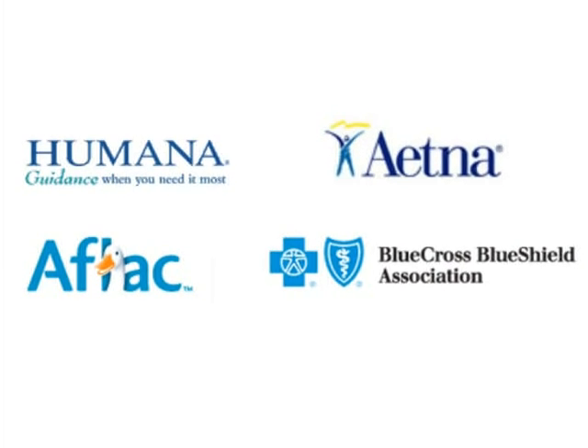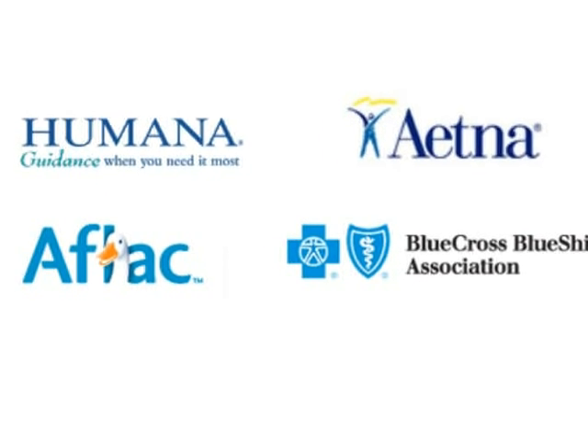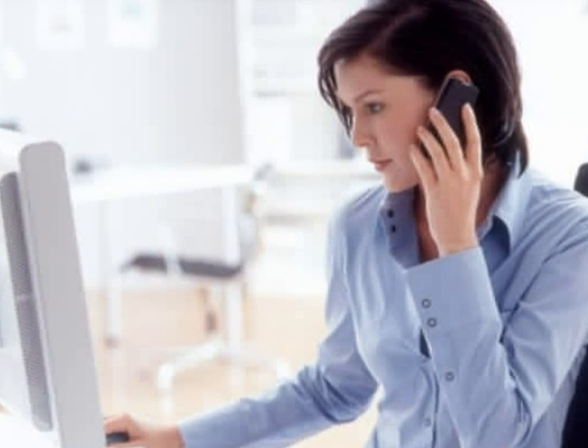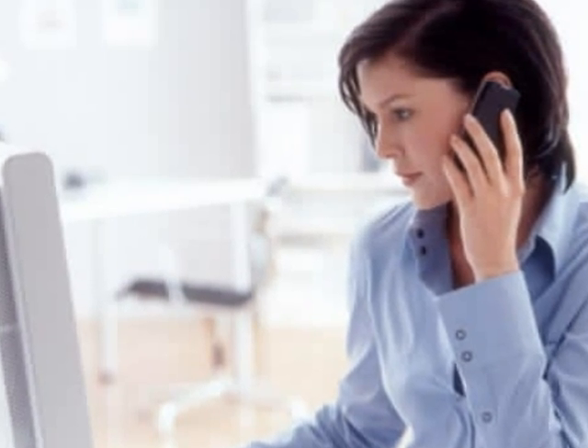Begin your search for the best rates on major medical health insurance on the Internet. There are many insurance websites where you can complete a simple form with information such as the number of people a policy will cover, any pre-existing health conditions, and whether or not you use tobacco. Once you complete the form, you'll get quotes from multiple A-rated companies. Some sites even have a chat feature so you can get answers to your health insurance questions from an insurance expert.